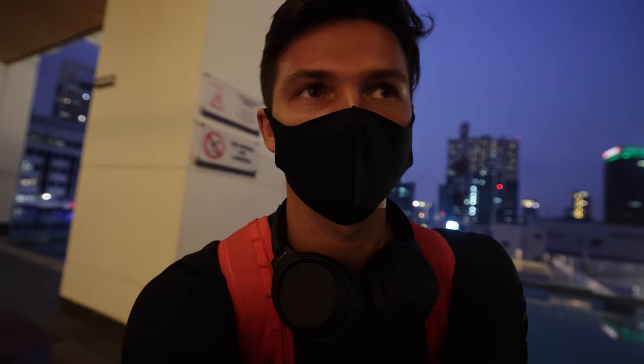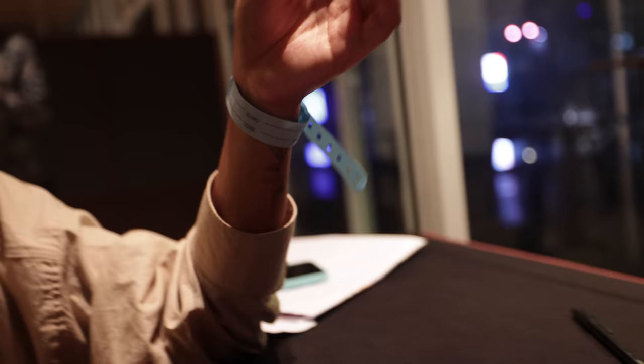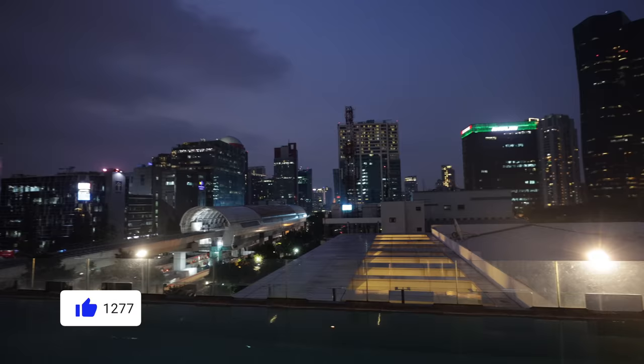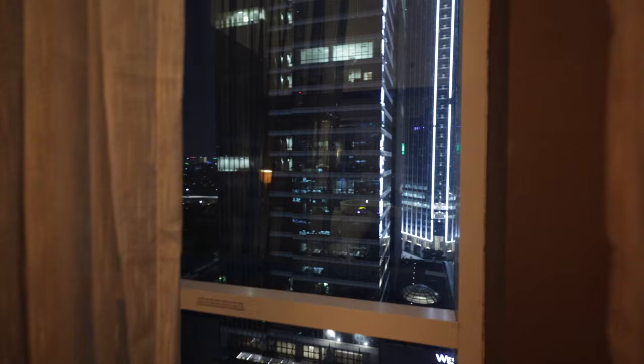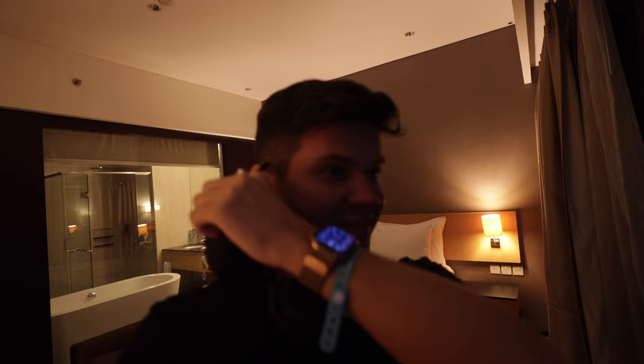The check-in process for hotels here in Jakarta is separate from the hotel lobby. We got brought in through the basement and took the elevator up to the pool level, where they've set up a reception desk for checking in quarantine guests. But man, do I miss Jakarta — look at this beautiful view. This is going to be a great place to get some work done over the next few days.